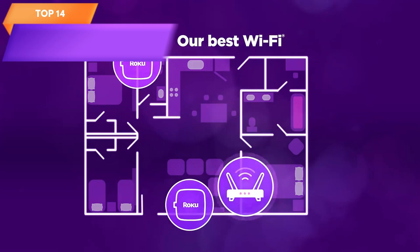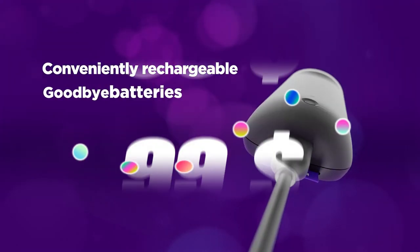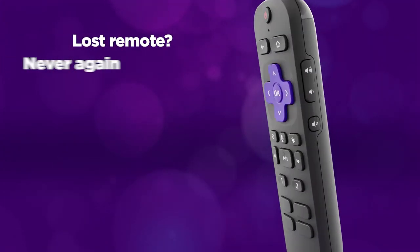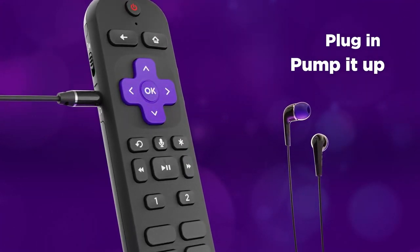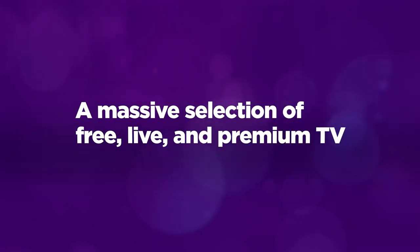Top 14 is a high-quality streaming device that provides access to thousands of streaming channels. It comes with the Roku Voice Remote Pro, which features hands-free voice controls, a rechargeable battery, a lost remote finder, and a private listening feature. It's easy to use with a simple and intuitive interface, making it a great choice for anyone looking for a high-quality streaming device.